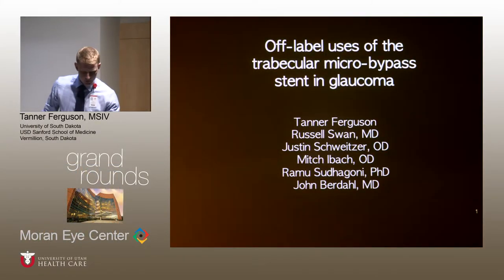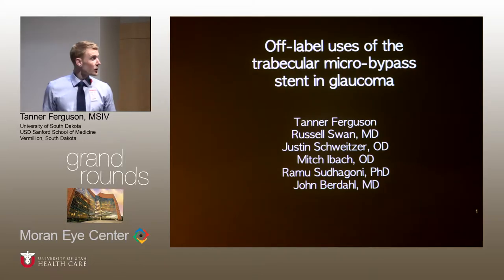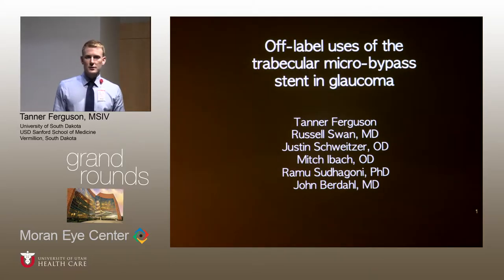Good morning. Can you guys hear me? Thank you for having me. It's an honor to be here. My name is Tanner Ferguson. I'm a fourth-year medical student from the University of South Dakota. Please note that I've slightly modified my title to 'Off-Label Uses of the Trabecular Micro-Bypass Stent in Glaucoma,' because I feel it's a better descriptor of what I'm going to present today.